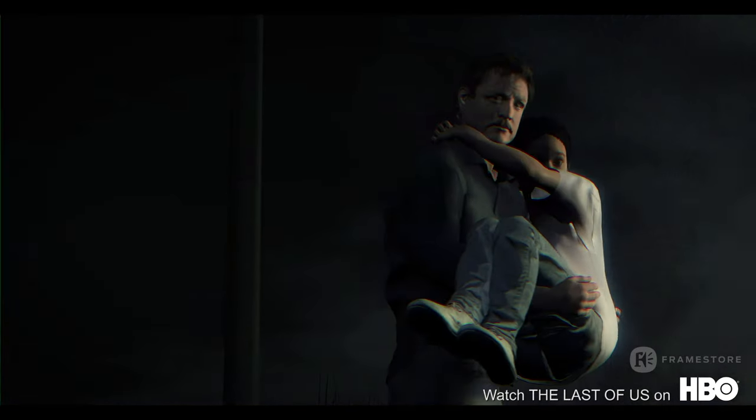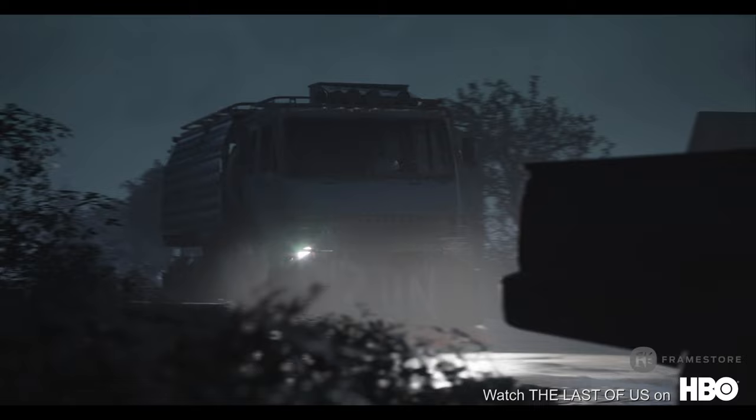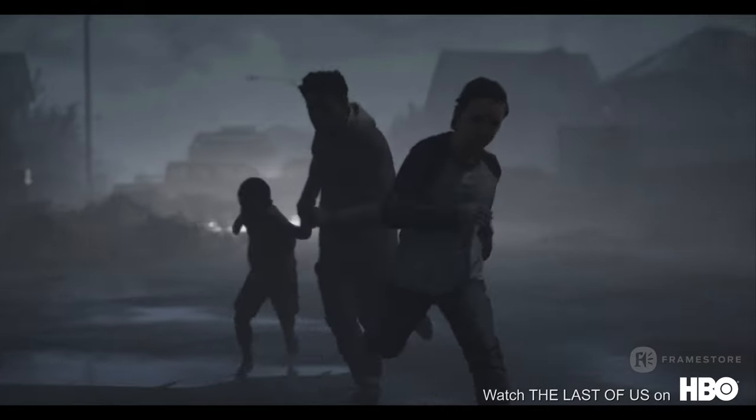The last sequence we worked on was another beast altogether — the lengthy, action-packed centrepiece of the entire season. We had roughly six weeks to execute the 140-shot, nearly six-minute-long sequence, including prep and asset build.